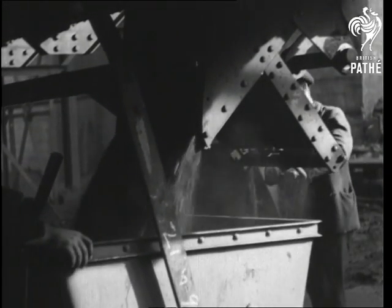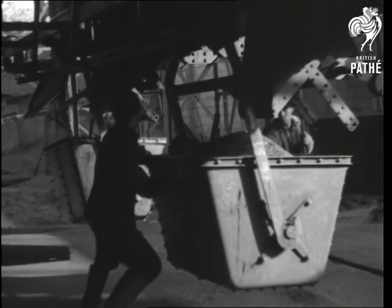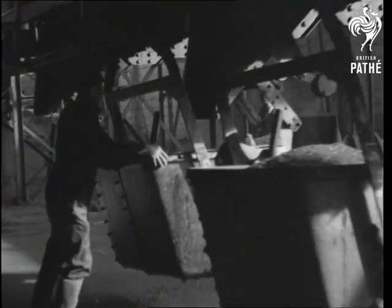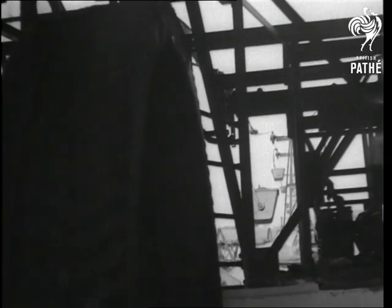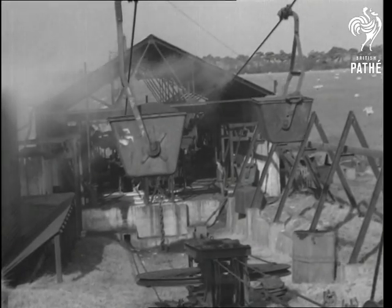Looking towards the good heavens the other day down in Kent, our cameraman has spied a remarkable aerial ropeway. It's used for conveying coal direct from a colliery to Dover Harbour, and here are the buckets passing the central power house that drives the whole system.